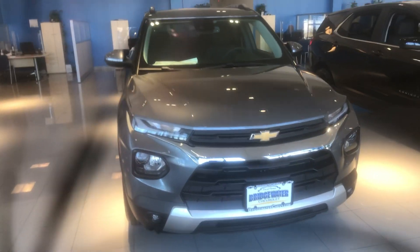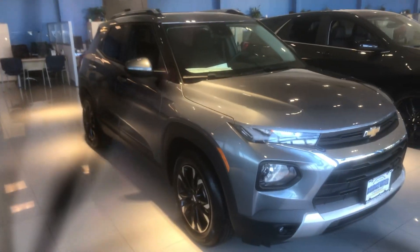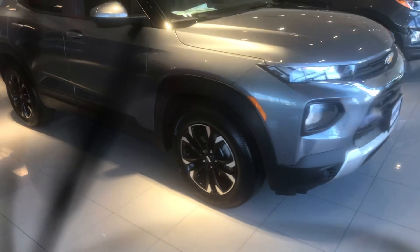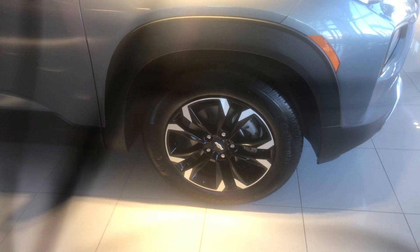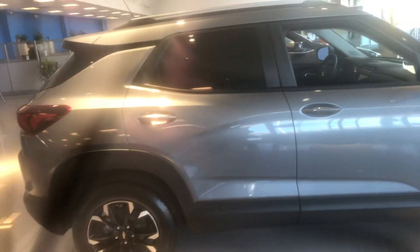LED lights for the headlights with projection bulbs — really exclusive for this vehicle for its class. Stylish wheels. Look at that, so modern. Black with the chrome accents. All-season Continental tire gives you a premium ride, Colleen, so you're really going to enjoy riding down the highway but also in town.